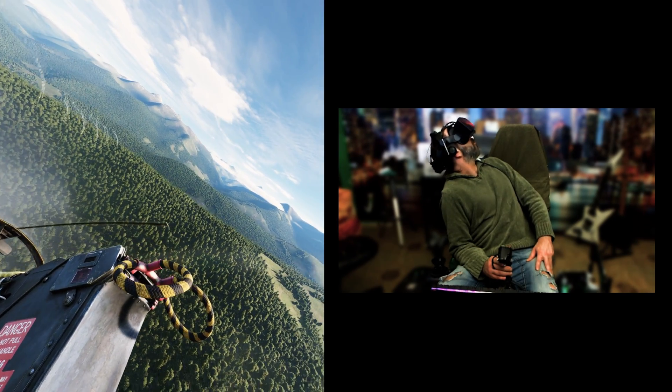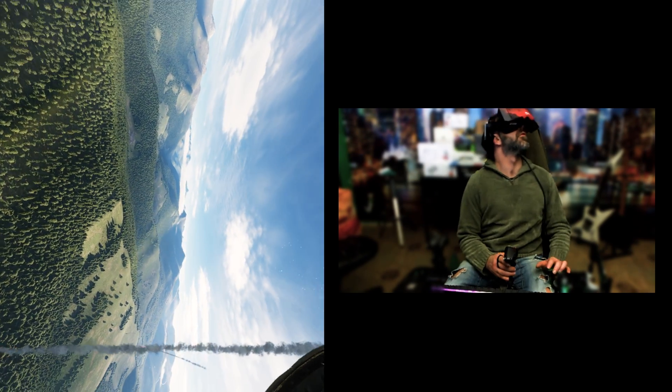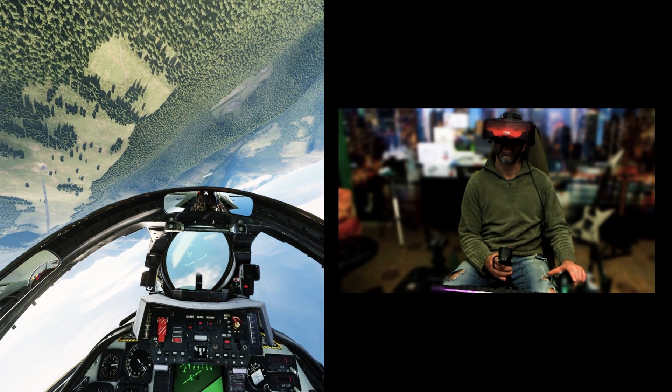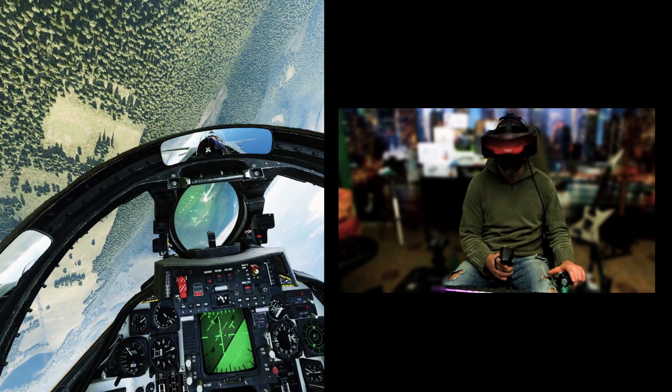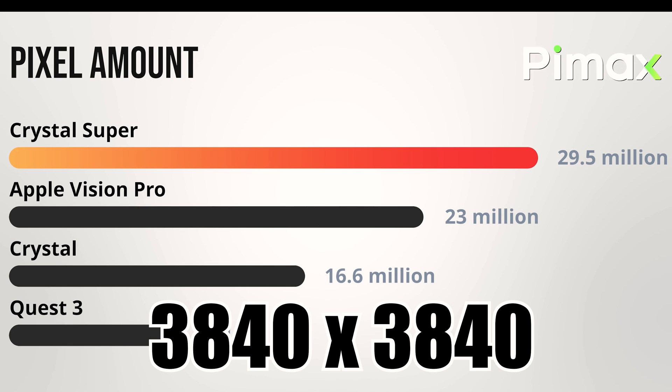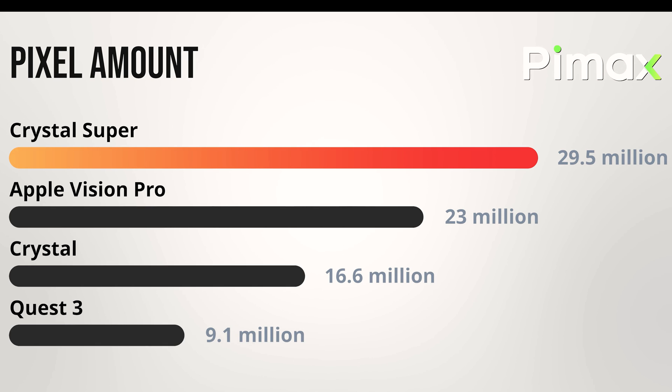29.5 million pixels — we're talking about a sci-fi level of pixel quantity here. It far exceeds the pixel count of the Crystal and even the Apple Vision Pro, which was currently at the top of the charts. These pixels translate into a resolution of 3840 by 3840 pixels per eye.